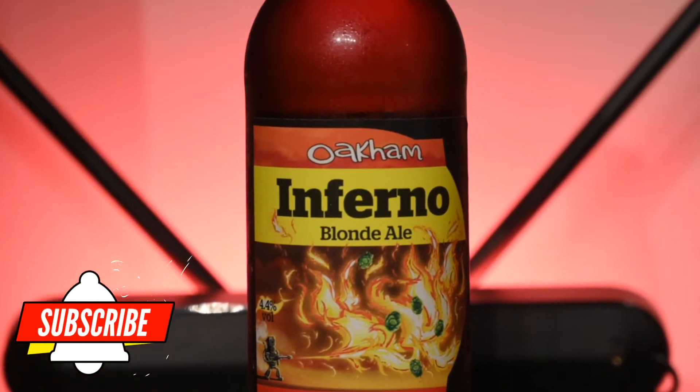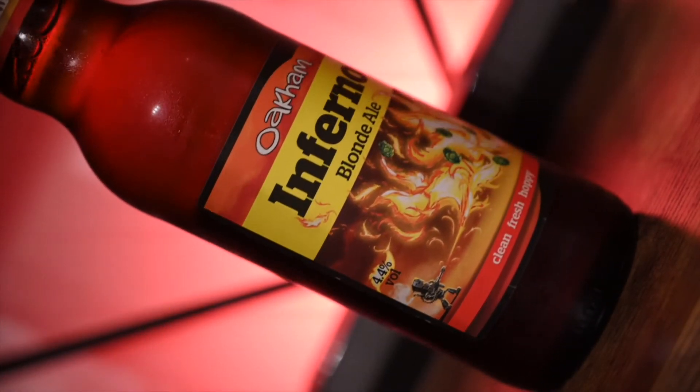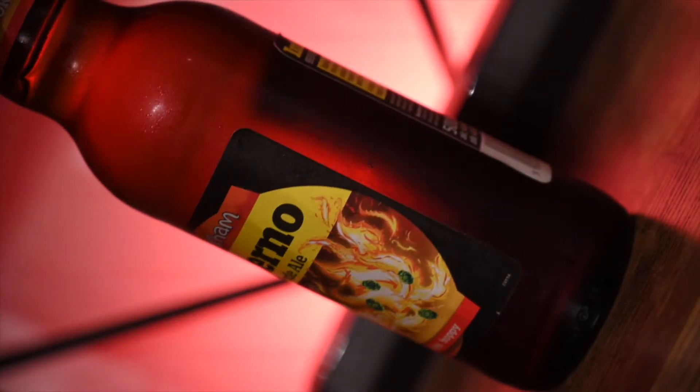Hello and welcome back to the channel and welcome to Inferno — not the Dan Brown book and not the IT training company in Nottingham, neither of those. This is Oakham Inferno. Oakham Brewery — I've heard a few people say one of the most underrated breweries they've come across recently.